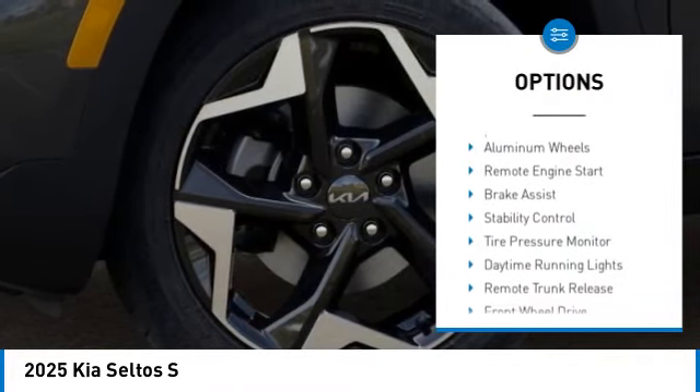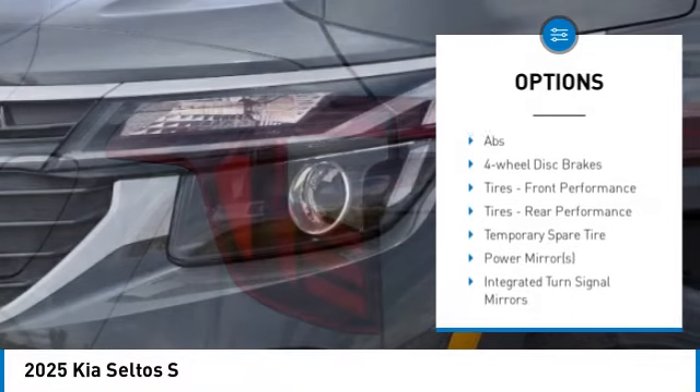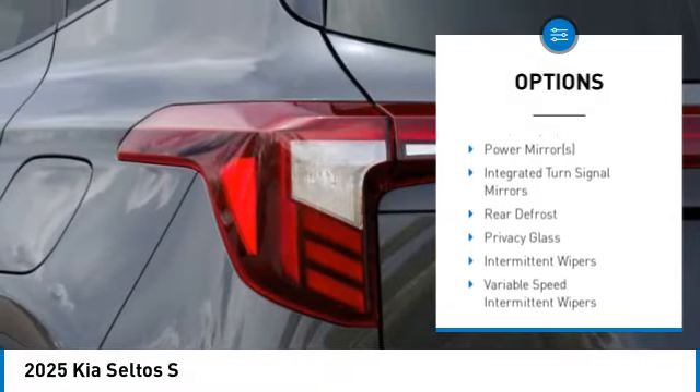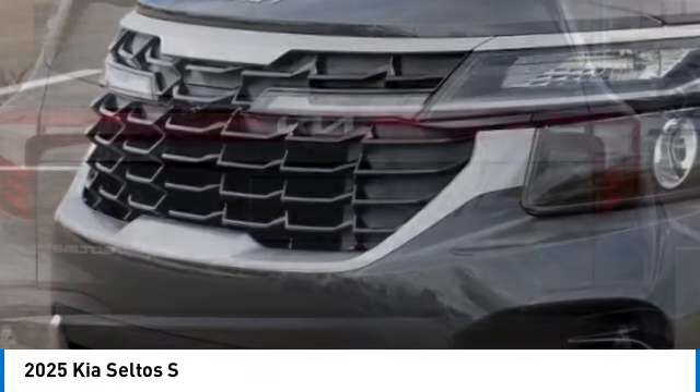Rear spoiler, blind spot monitor, heated mirrors, aluminum wheels, remote engine start, brake assist, stability control, tire pressure monitor, daytime running lights, remote trunk release.